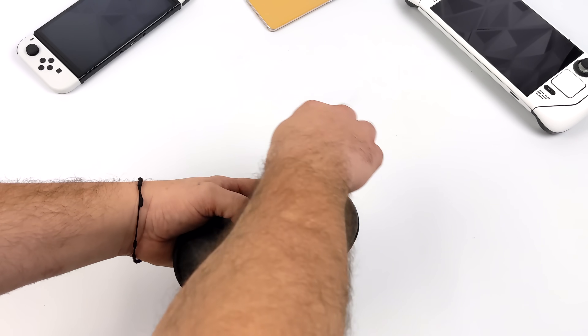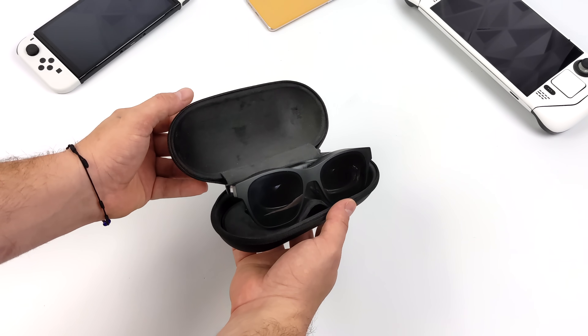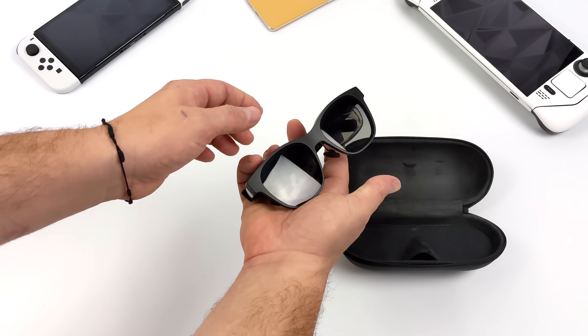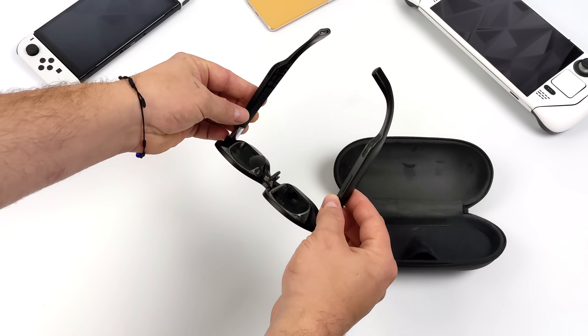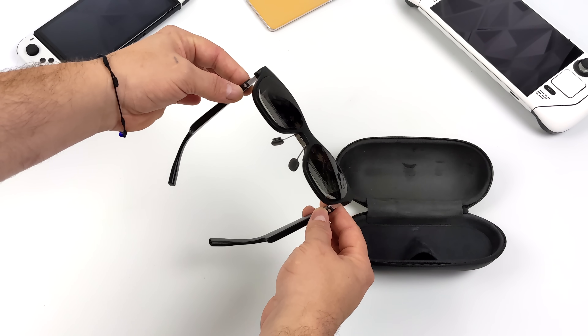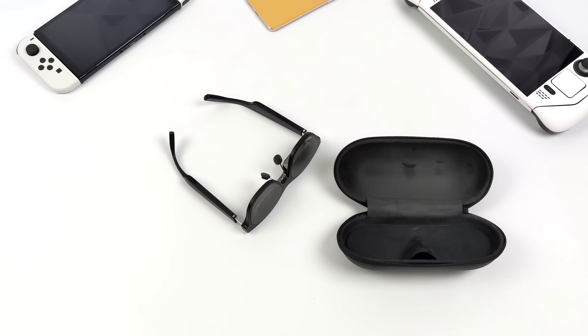I've been testing this with a lot of different devices. Basically, you're going to connect USB Type-C to a device that does video out over USB Type-C, or you can utilize their HDMI adapter and connect it to something like an iPhone. What this is going to do is give you a 201-inch OLED display at 1080p that you can carry around with you. It looks absolutely amazing — I was really blown away by the brightness and the clarity of these AR glasses.